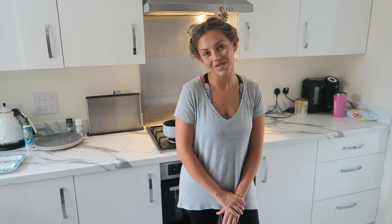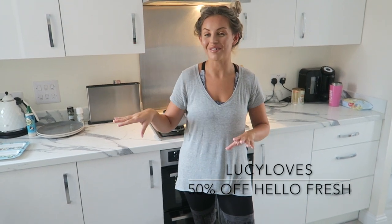Hey guys, welcome back to my YouTube channel and welcome to what my family's eating this week. I have teamed up with HelloFresh to bring you this video. This week I'm filming after we have finished our box and we have absolutely loved it — the food has been amazing. I speak for myself and my husband, we have enjoyed it so much. You can use my 50% off code 'Lucy Love.' We're actually going to get another HelloFresh box next week and the week after, because with 50% off it is an absolute bargain.